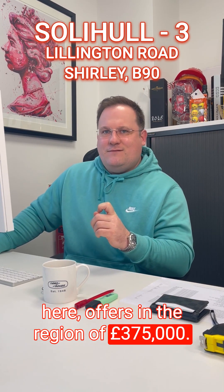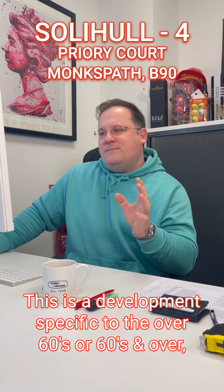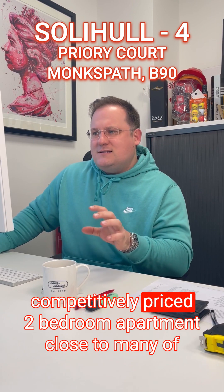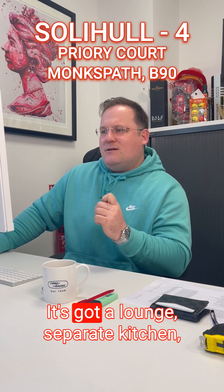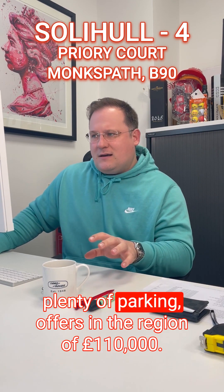The fourth and final property from the Solihull team is on Priory Court in Monkspath. This is a development specific to the over 60s — a competitively priced two bedroom apartment close to many local amenities, being sold with no upward chain. It features a lounge, separate kitchen, two bedrooms and a shower room. The development is set in communal grounds with plenty of parking, at offers in the region of £110,000.